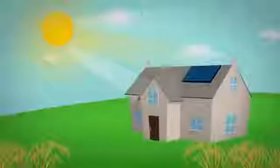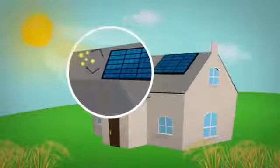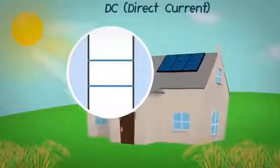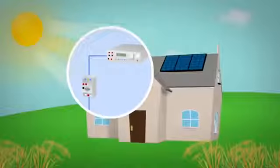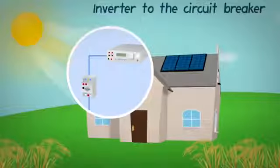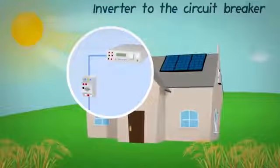Light from the sun stimulates electrons on a solar panel. These electrons create DC, or direct current, electricity. Solar electricity travels from the panels on your roof through an inverter to the circuit breaker panel of your building.